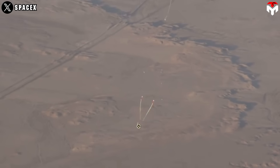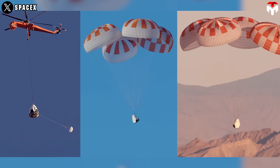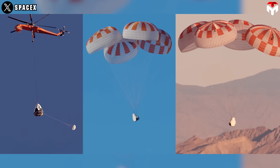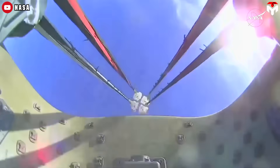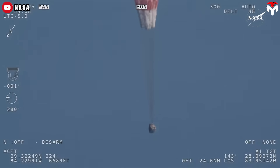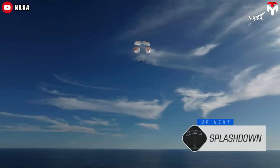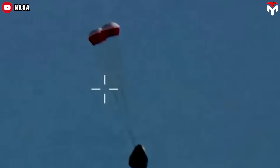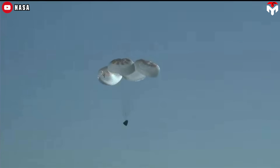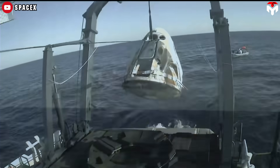These drogue chutes act as stabilizers, ensuring the capsule maintains the correct orientation as it descends. At around 6,000 feet, the four much larger main parachutes deploy, further reducing the descent speed to a much safer 15 miles per hour before the final splashdown. This carefully sequenced parachute deployment isn't just about slowing the spacecraft down — it's about safety. The inclusion of six parachutes, two drogues and four mains, highlights the emphasis on safety and reliability in Dragon's design. Every component is rigorously tested to meet NASA's human-rated standards.